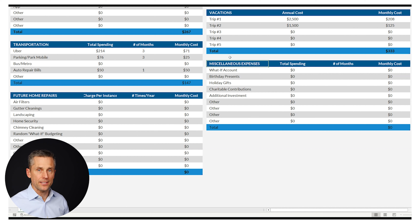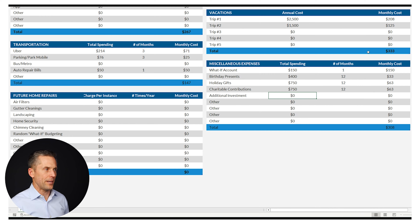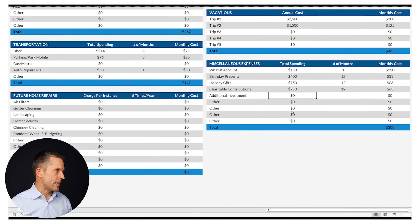This last section — miscellaneous expenses — takes a little thought because a lot of it is really annual. First is a what-if account: just put $150 a month for random stuff. Then birthday presents — think about who you buy for and how much you spend. I'll put $400 a year for that. Holiday gifts: let's say you're a generous person spending $750 during the year. And you're equally charitable, so whatever you spend on holiday gifts, you also give to charity. You can start tweaking this further — adding a mutual fund contribution, for example.